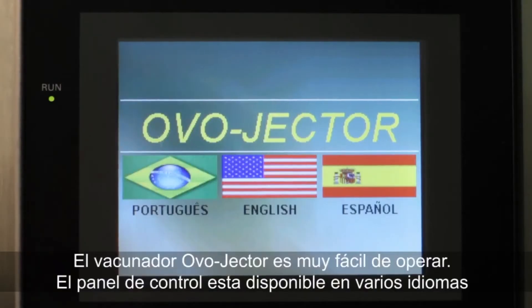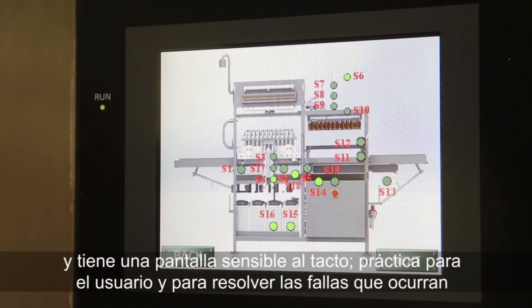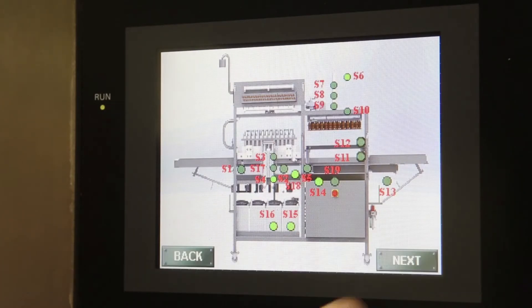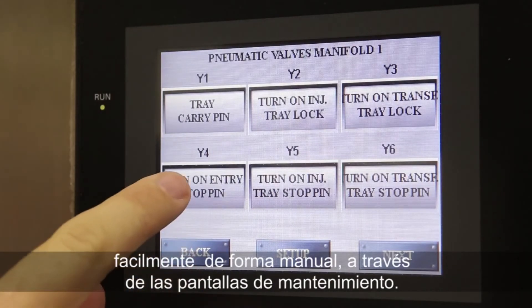The control panel is available for multi-languages and has a user-friendly touch screen for easy troubleshooting. In addition, all individually moving components can easily be performed manually through maintenance screens.